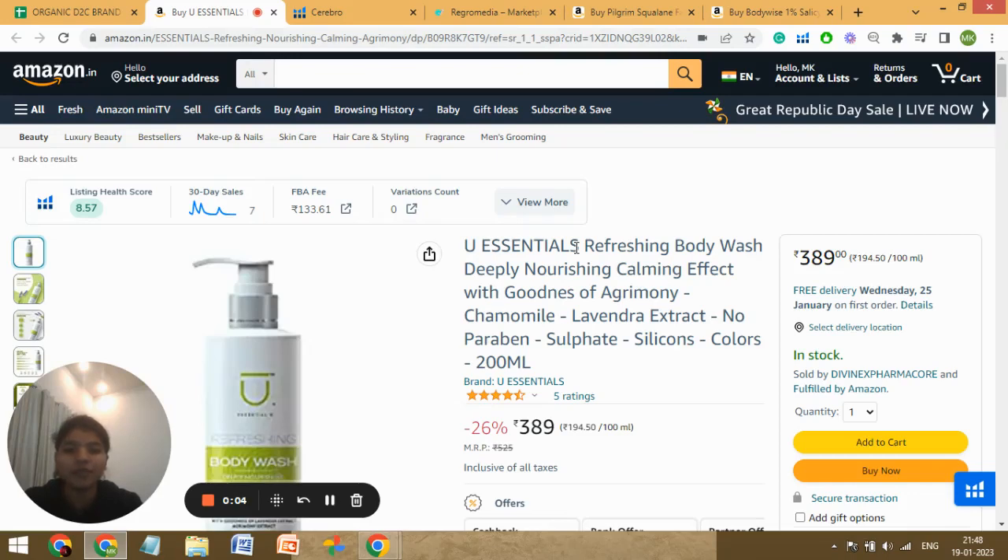Hi, this is Marama Kirmani from Regrow Media, a full-service Amazon marketing agency managing ads for 60-plus brands with 35-plus team members. Today I'm going to do the audit of your listing, so let's start with the keywords first.